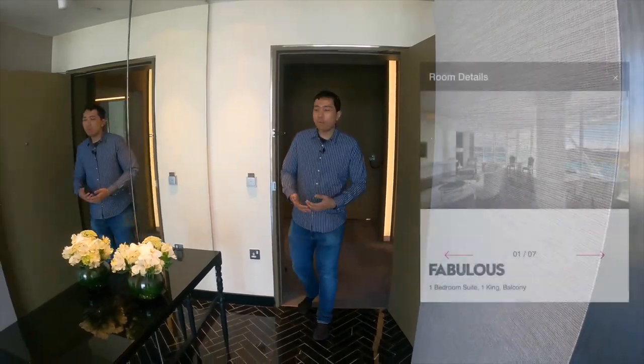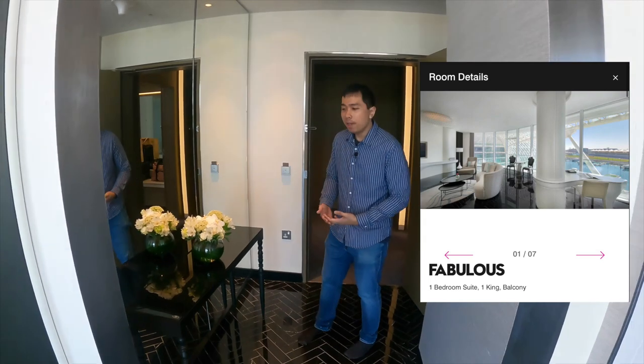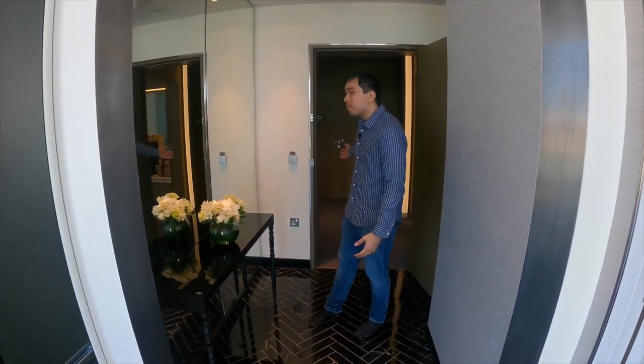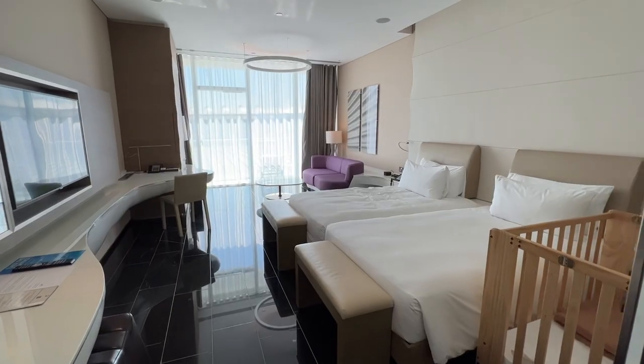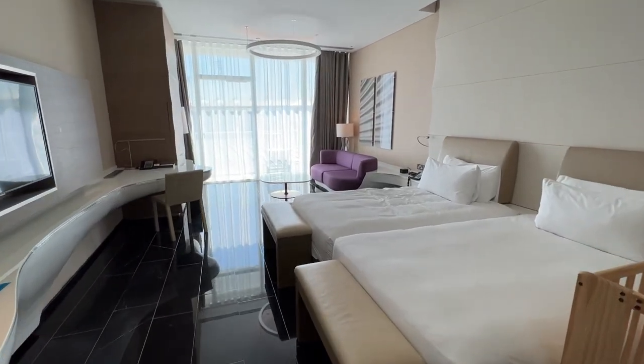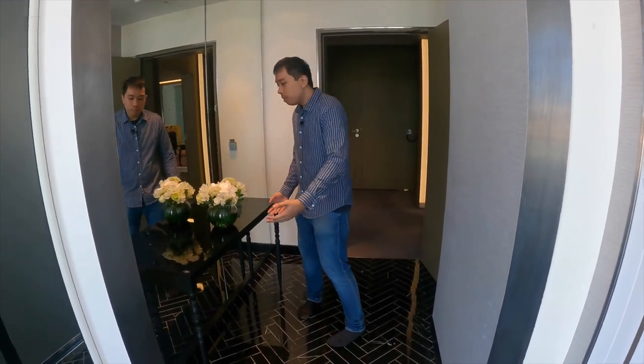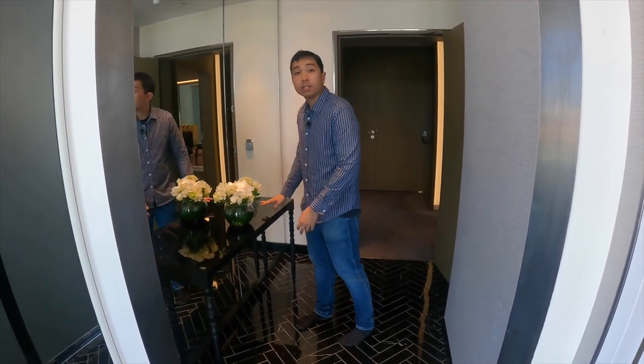This is the Fabulous Suite — here is the entrance. It's a large area, and behind me is actually another room. If you book an additional twin bedroom, you can have a connecting room. The entranceway is simple; you can put your shoes here and place belongings on this table.